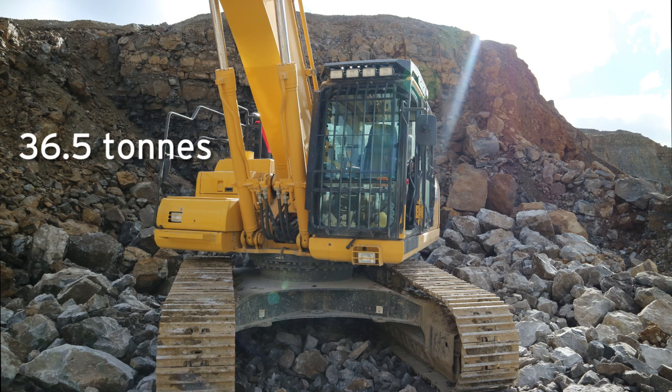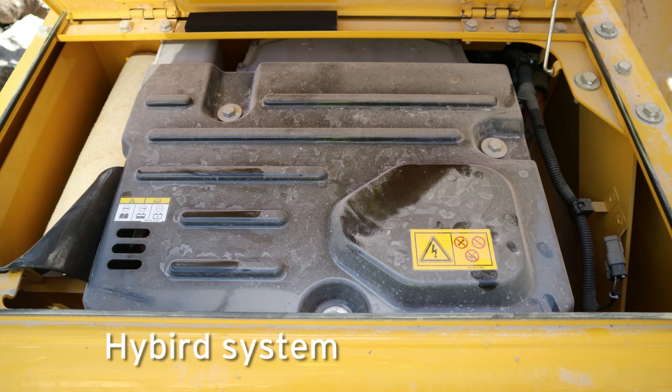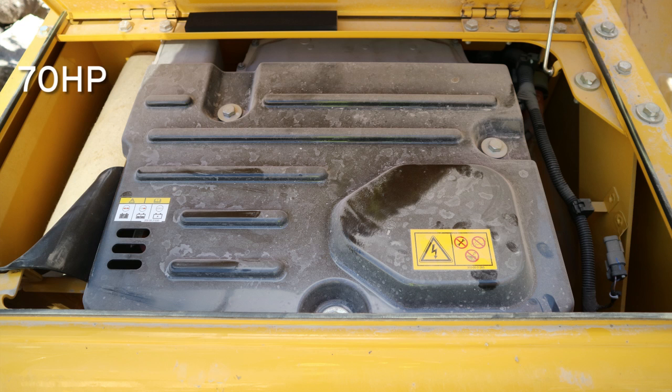It has a six-cylinder engine producing 271 horsepower, and on top of that there's a hybrid system. Hyundai claim you can get a 20% saving on fuel. In the real world, according to the operator, it's saving about two litres per hour — not quite the 20% claimed, but still a sizable saving.